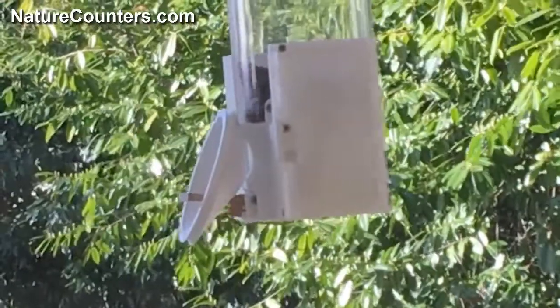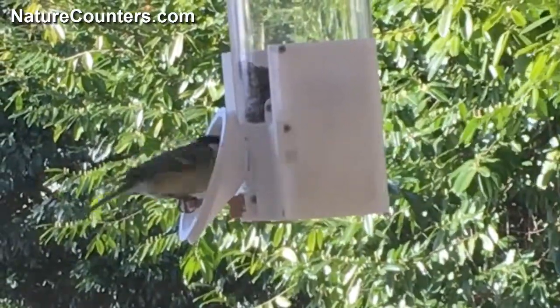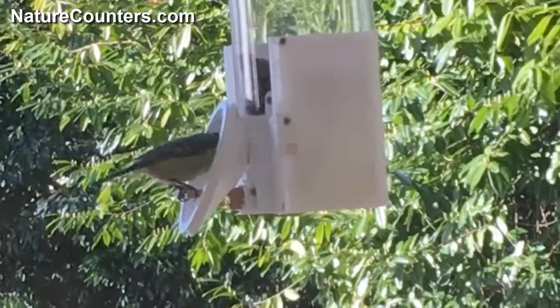Hello, I'm Dominic Goodwin from NatureCounters. This short video just shows birds testing our new perch design for our RFID controlled bird feeder.